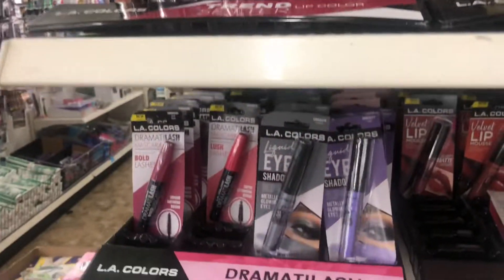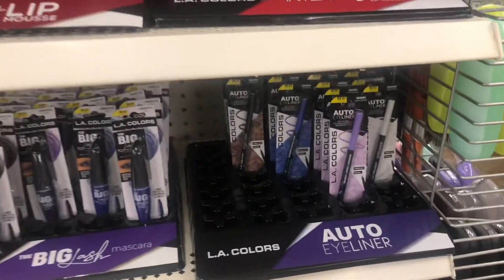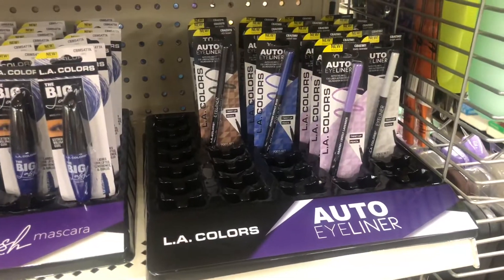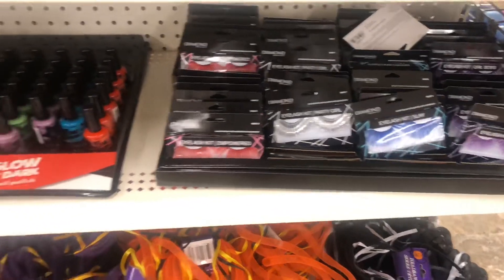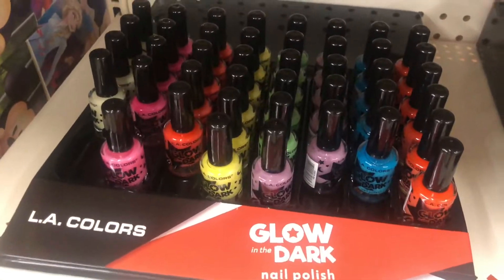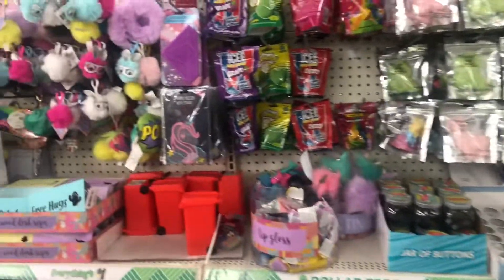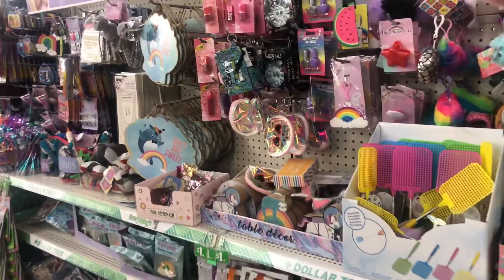They are fully stocked with a lot of the LA Color stuff. I love these eyeliners — I think I might get one of those. They have the lashes of course for Halloween, and more glow-in-the-dark polish.